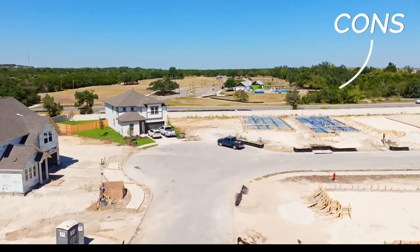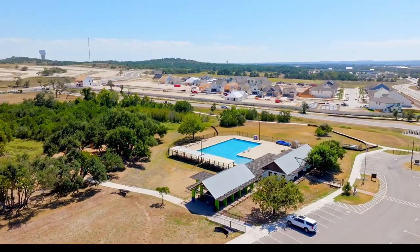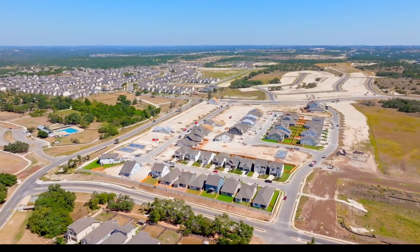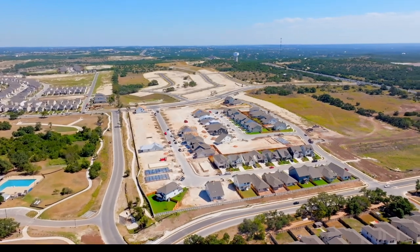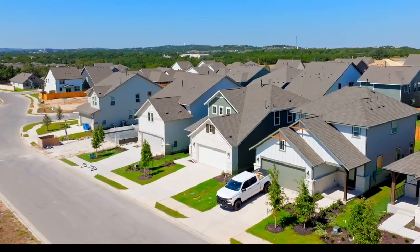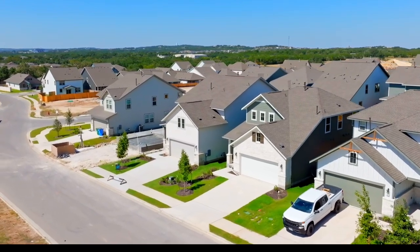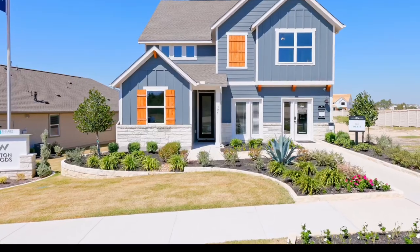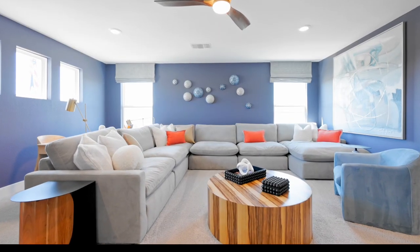Some of the cons are that there's no real amenity center or community pool, though you do have that public park nearby. Because it's a smaller community, it lacks the wow factor that bigger neighborhoods might have with grand entrances and signs. Also, with only one builder, the homes can appear more cookie-cutter style — they all have a similar farmhouse look and feel. Some people like more variety, but others really like the cohesive look this neighborhood has.